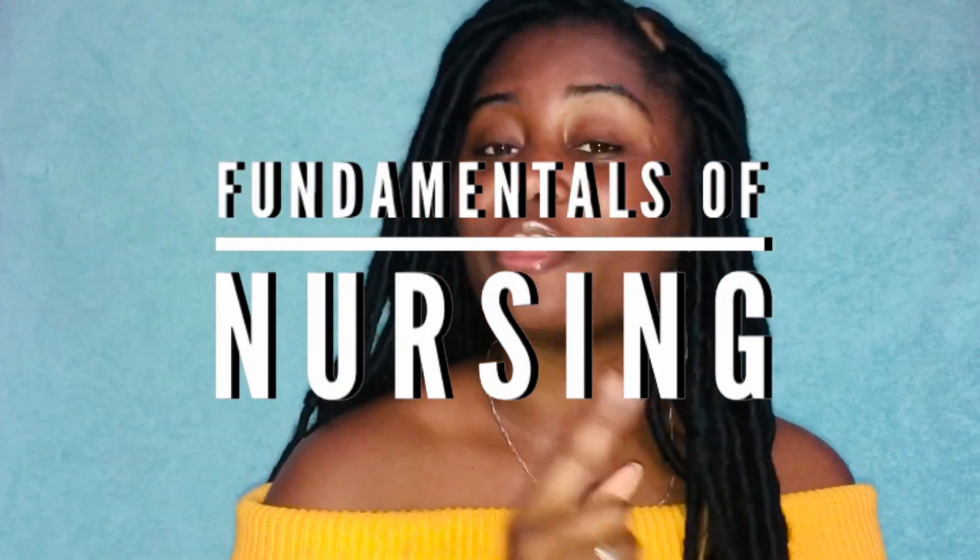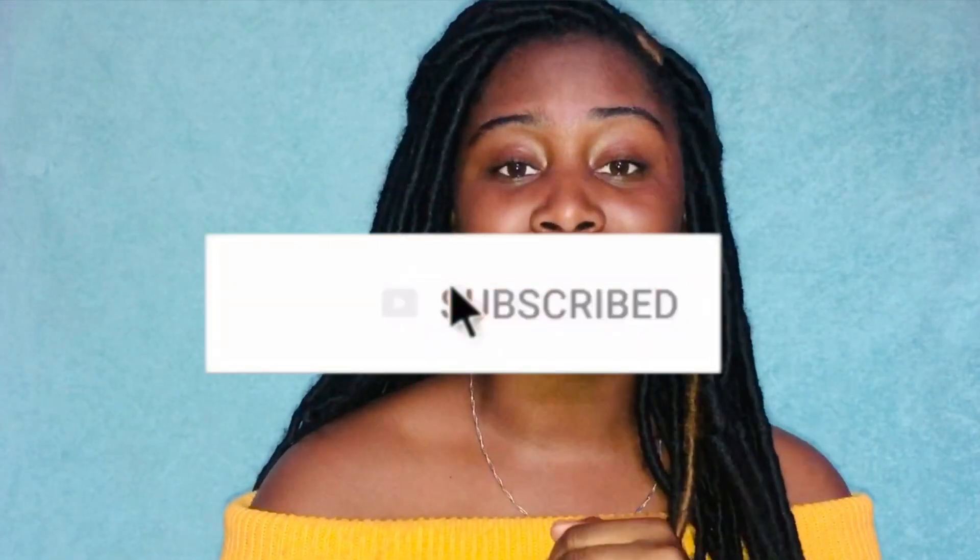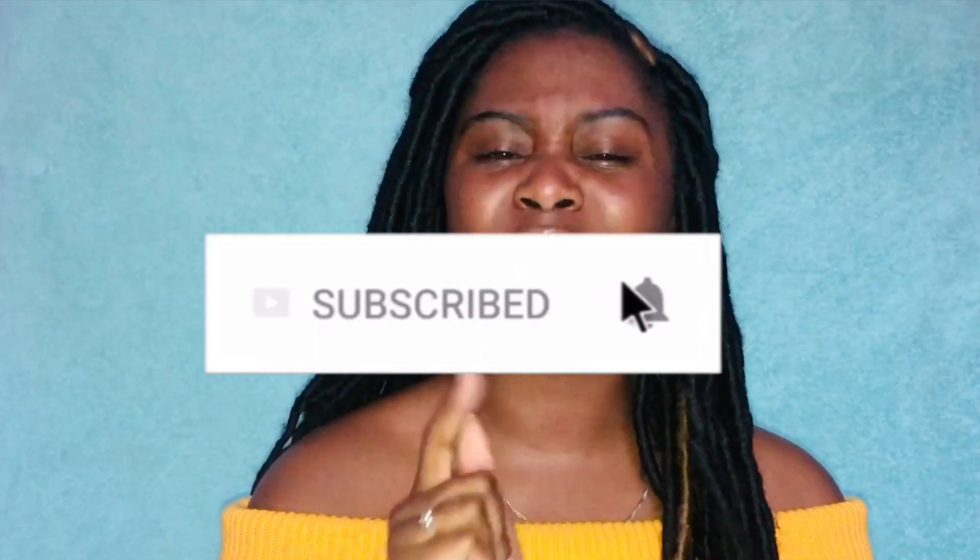Hey you guys, welcome back to my channel. I'm Elanya Tayshaun and today we are going to be talking about the fundamentals of nursing. Before we start, go ahead and hit the subscribe button for more content like this, give me a thumbs up, and hit that notification bell so you don't miss anything. This is probably one of my most highly requested videos following the pharmacology one that I uploaded the week before this one.